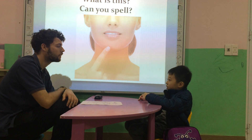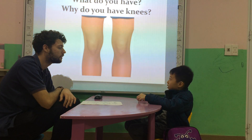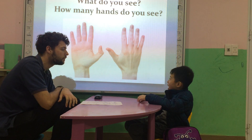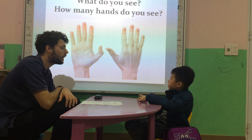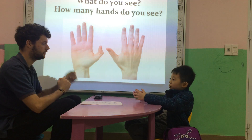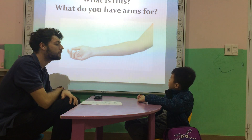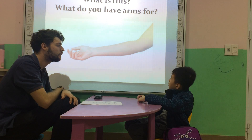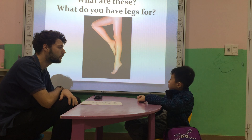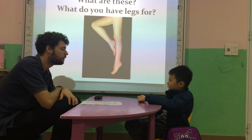What's this? It's a chin. It's a chin. What are these? These are knees. What do you see? I see a hand. How many hands do you see? I have two hands to hold. What's this? This is an arm. Very good. What are these? These are legs. What do you have legs for? I have two legs to grab it. Nice job.